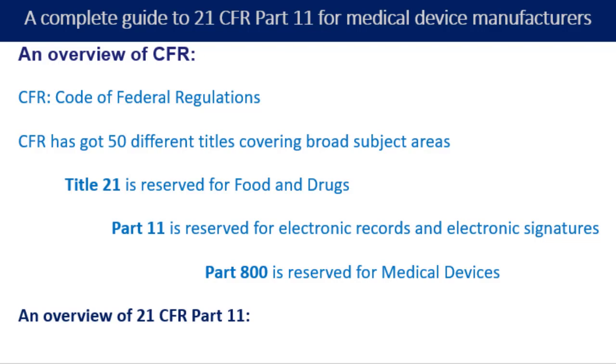Let us now understand what 21 CFR Part 11 is. This is the FDA's section of regulations that governs electronic records and electronic signatures. Every document and record that you create to demonstrate compliance with FDA requirements for 21 CFR Part 820 or other regulations must also meet the regulations found in 21 CFR Part 11.